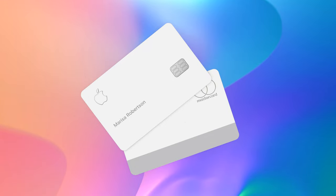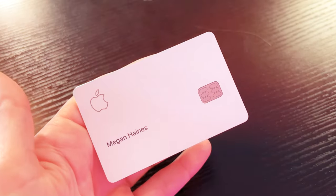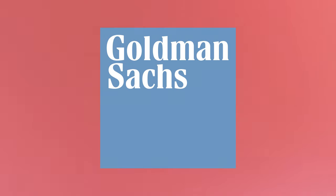But what if I told you there was a way to finance your Apple products with 0% APR and avoid having to shell out crazy amounts of cash in one go? Enter the Apple Card, a credit card created in partnership with Goldman Sachs back in 2019.